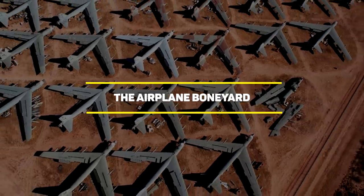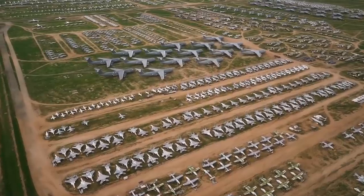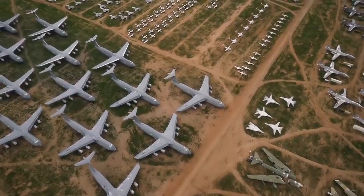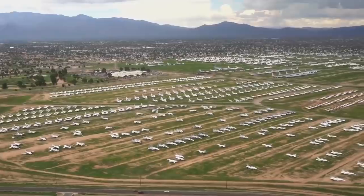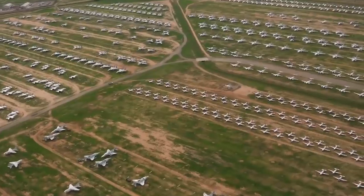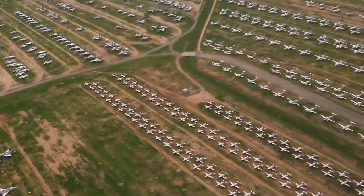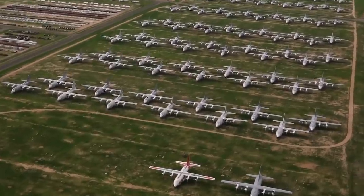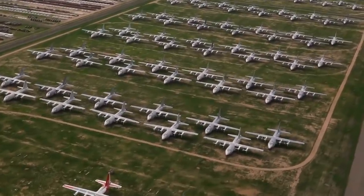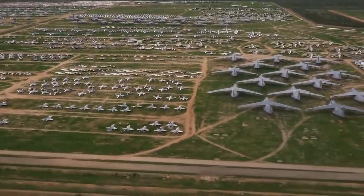Number 10: the Airplane Boneyard. Officially called the Davis-Monthan Air Force Base in Tucson, Arizona, this base started operating in World War II. It still continues to operate today, but not in the way you'd usually think. Davis-Monthan Air Force Base is now the largest airplane boneyard in the world, and when you look at it on Google Earth, it looks like the US is preparing for a major offensive — which does sound disturbing.